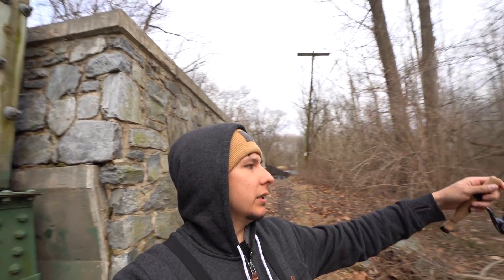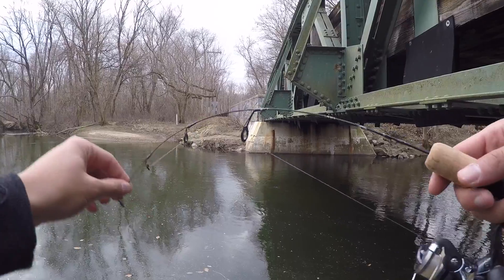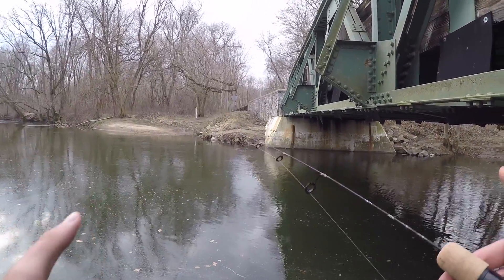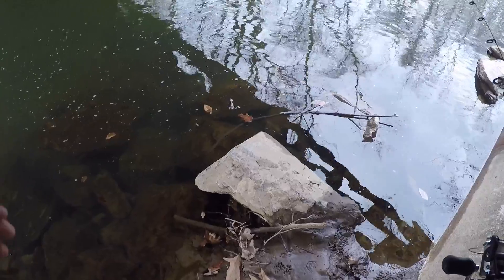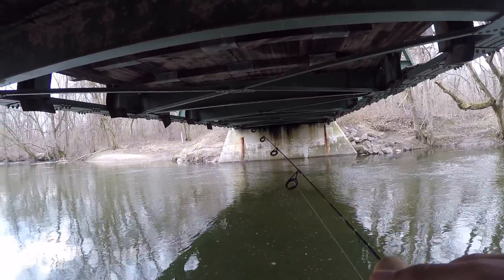I keep hearing some weird squeaky squeal type thing - I don't know if a tree's about to fall or something's watching me. This is an ultra light ice fishing rod, so even panfish would feel like a monster. I think those are raccoon tracks over there. This bridge is like a wind tunnel - I just checked my weather app and it says 25 mile per hour winds. That plus the cold just makes your fingers feel like they don't exist.